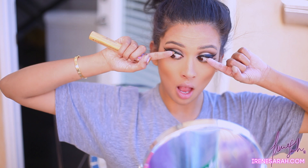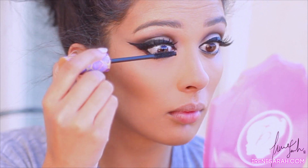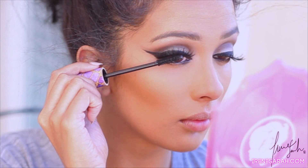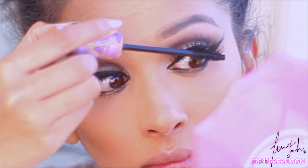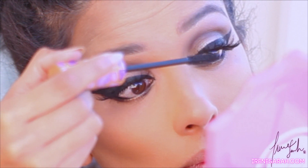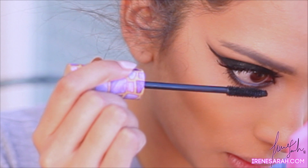Now I'm going to add generous coats of mascara. This is the gifted Amazonian Clay Smart Mascara by Tarte — it's limited edition packaging, but I think you can find this outside of the QVC deal. I'm going to apply that to my top lashes to blend with my falsies and then also to my bottom lashes.